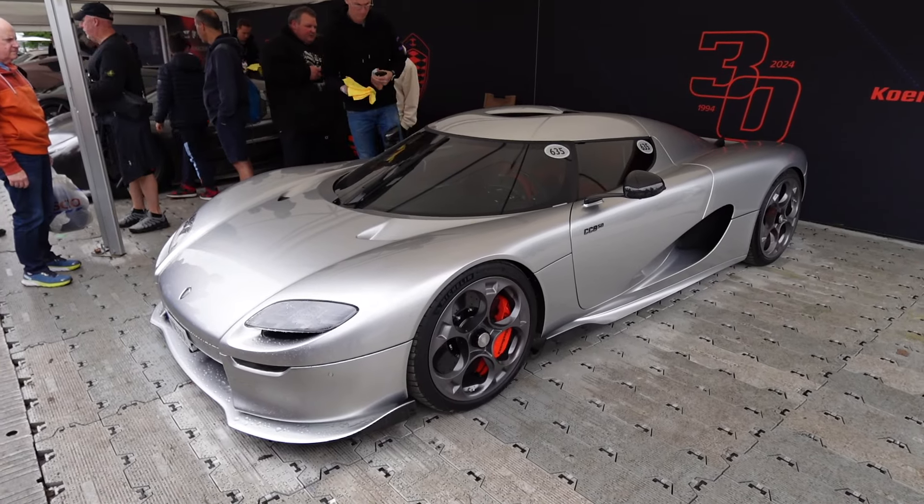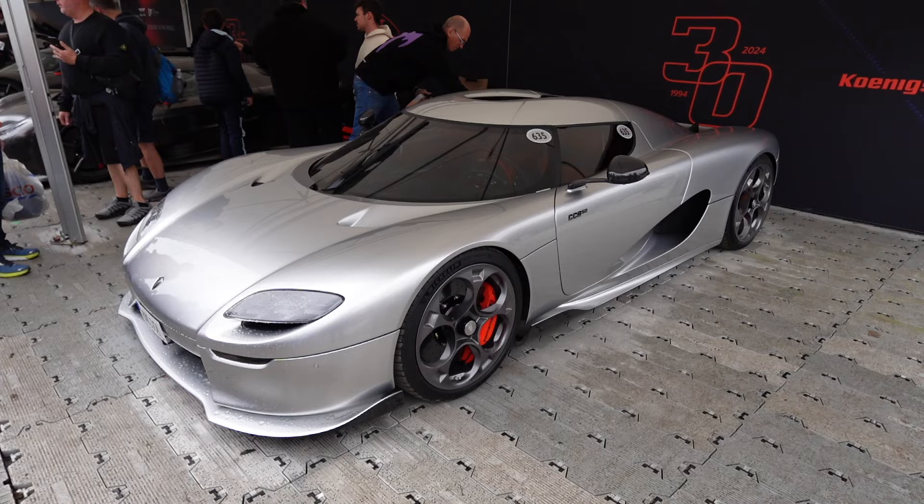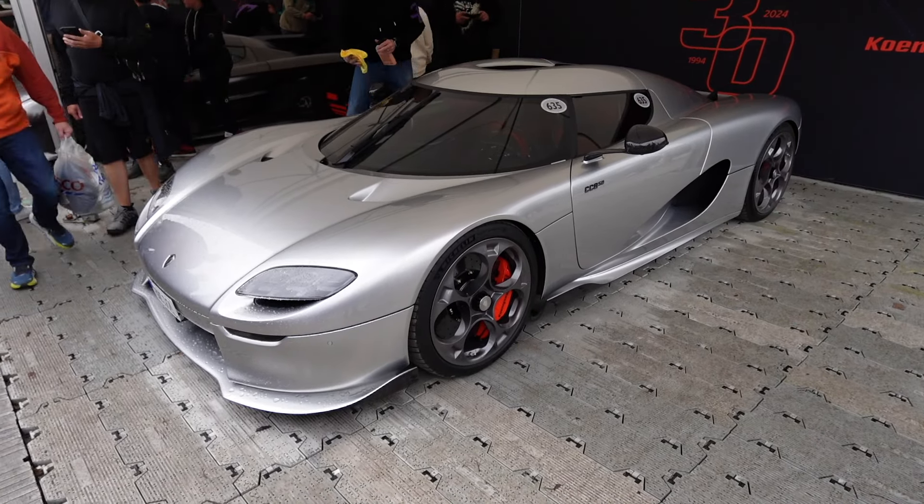This is a very popular car — it's absolutely swarmed all the time. This is the Koenigsegg CC850. And unbelievably, Koenigsegg are celebrating their 30th year with this as well.